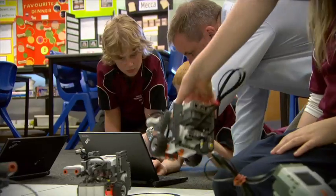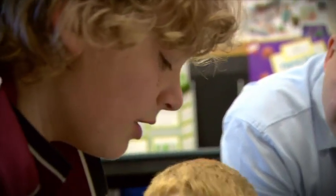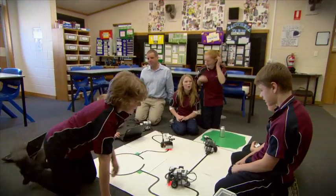In my science classrooms we tend to use lots of practical demonstrations of concepts. All students have a go at doing robotics programming and they work through challenges using the robots.